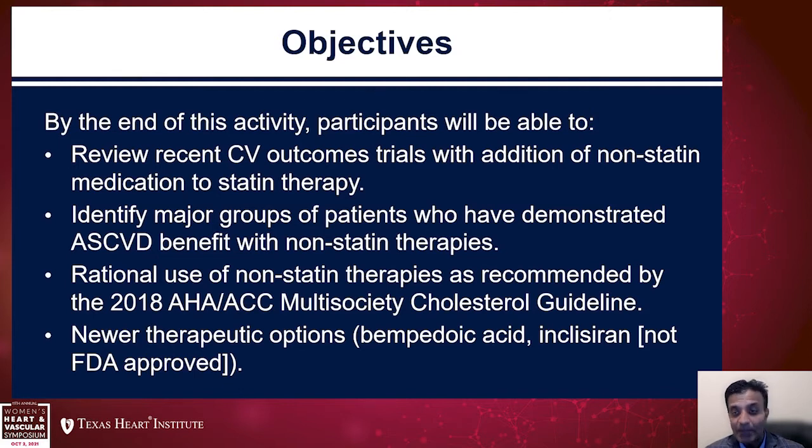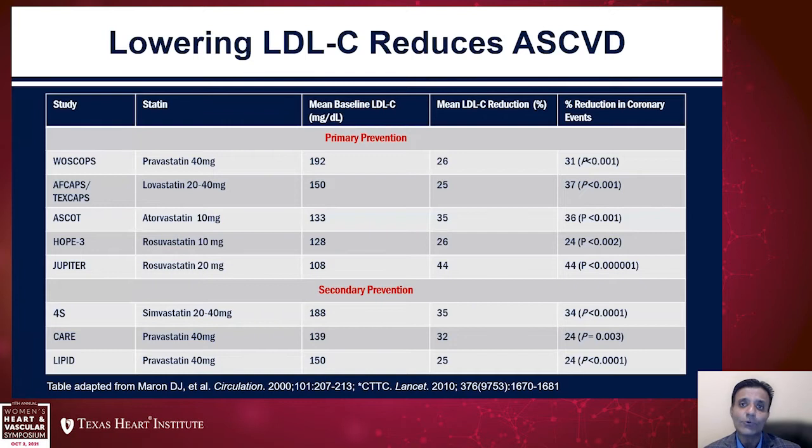I would like to mention that although bempedoic acid is FDA approved, please note that inclisiran, as of yet, is not FDA approved. So with that, let's start out with what we know about LDL cholesterol lowering.